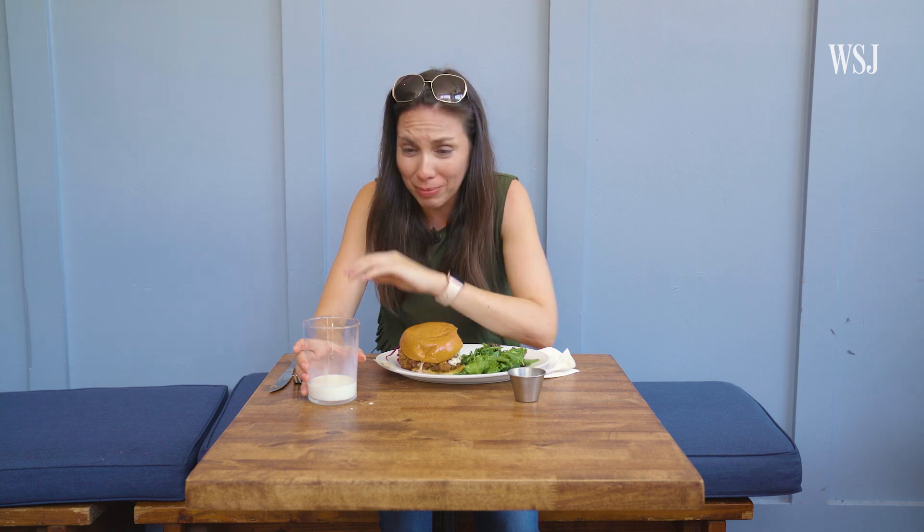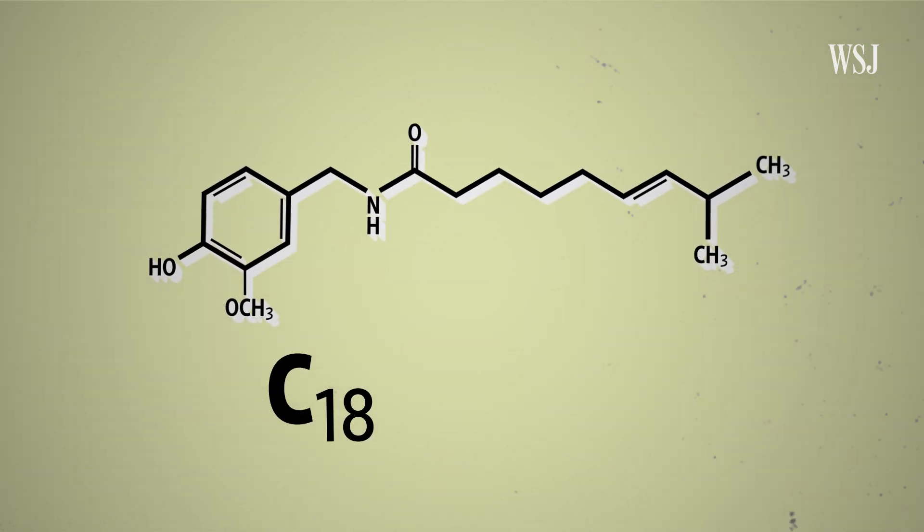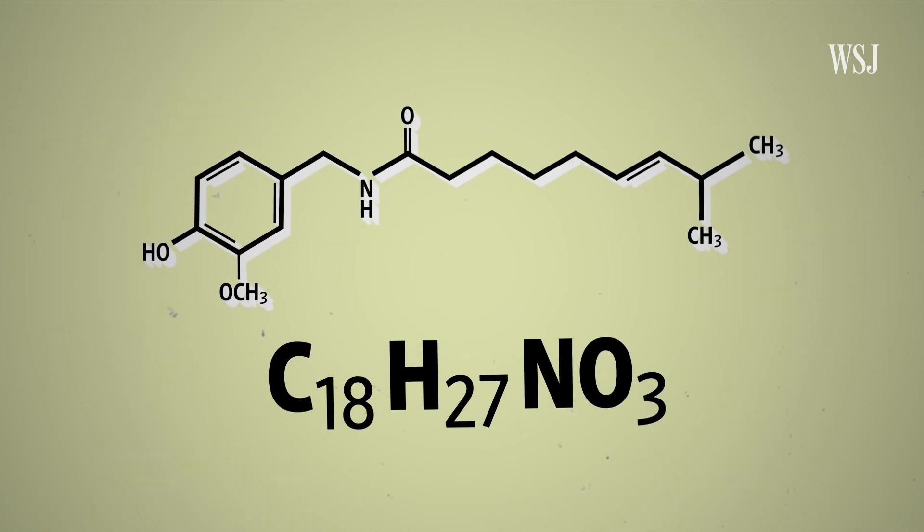Don't touch your eyes. The burning sensation, watery eyes, coughing, and sweating that we experienced back at the restaurant has to do with this chemical compound, C18H27NO3, or capsaicin.